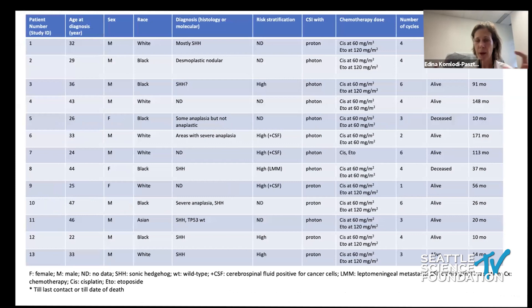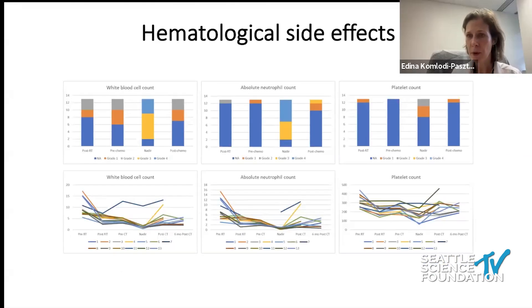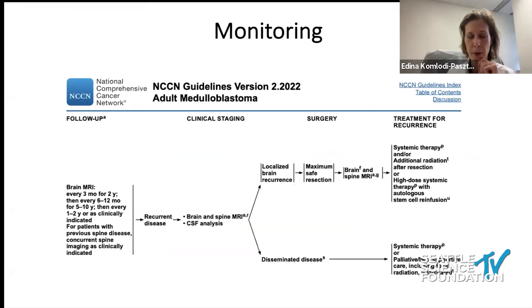At Hopkins, where I did my fellowship, we put together a series of 13 patients who received the cisplatin-etoposide treatment. The patients were about 22 to 47 years old and received an average of four cycles. We followed their hematological toxicity, and they tolerated the treatment well. Because vincristine was not given, we saved them from bothersome neurotoxicity. This is another regimen that can be considered for these patients.